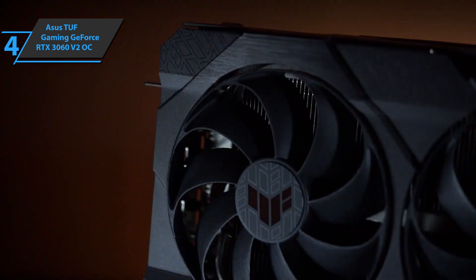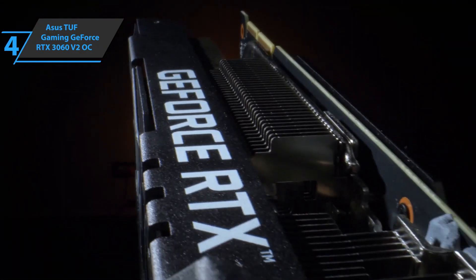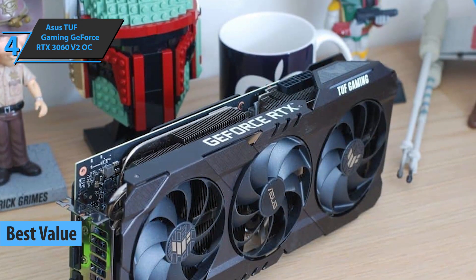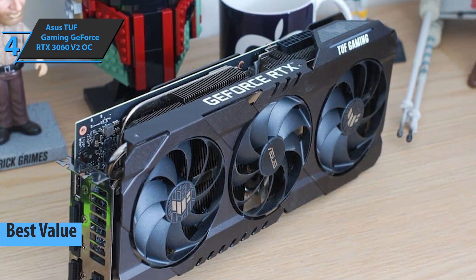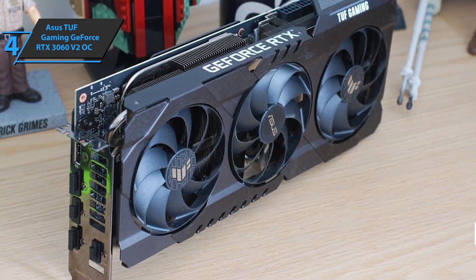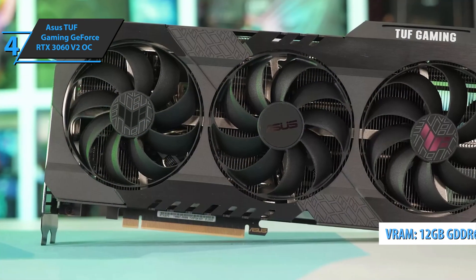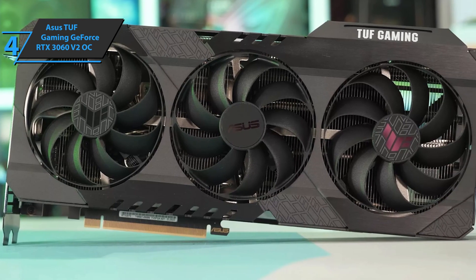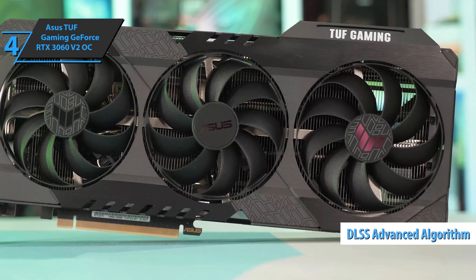If you want the top bang for the buck, we say check out the Asus TUF Gaming NVIDIA GeForce RTX 3060 V2 OC, also known as the best value budget graphics card on the market in 2022. This model is based on the same 8nm GA104 GPU by Samsung as the RTX 3060 Ti and RTX 3070, with 12GB of GDDR6 memory. It'll give you improved energy efficiency, as well as twice the throughput of the FP32. Also included is the DLSS Advanced Algorithm, as well as third-generation Tensor cores.